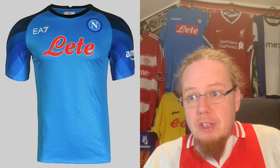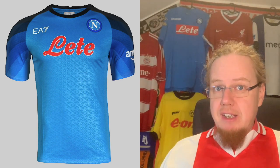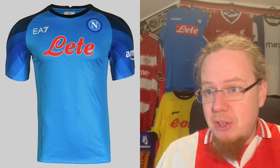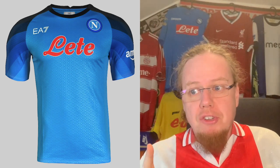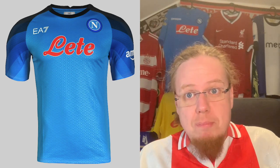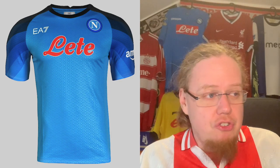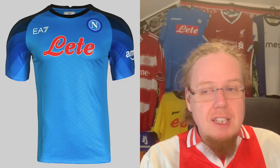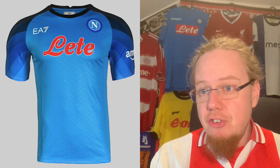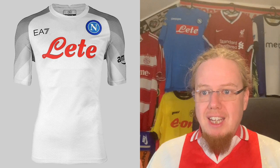Going over to Napoli — we've already seen the home jersey, but here it is in the European configuration, which is the same as the league configuration but with just one simple sponsor, making it actually look better. There's no MSC sponsor, so I think this looks a little bit better. It's still a gorgeous jersey and I'll stick with the same grade of nine stars, but it is technically a slightly different jersey.